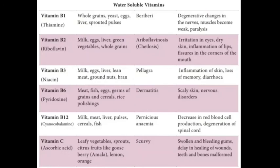Let's recall: Vitamin B1 causes beriberi, Vitamin B2 causes ariboflavinosis (otherwise called cheilosis), Vitamin B3 causes pellagra, Vitamin B6 causes dermatitis, Vitamin B12 causes pernicious anemia, and Vitamin C causes scurvy. I hope you understood about water-soluble vitamins. Today's vitamin class is over.